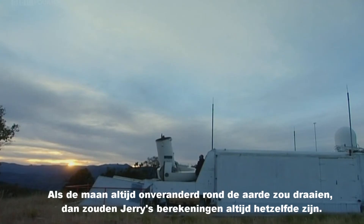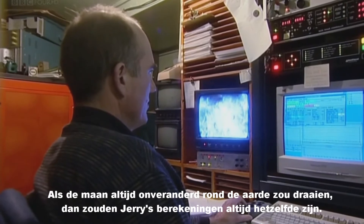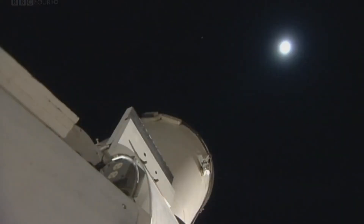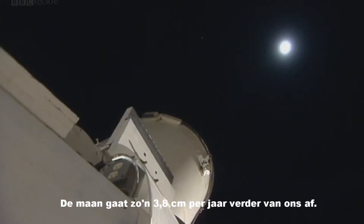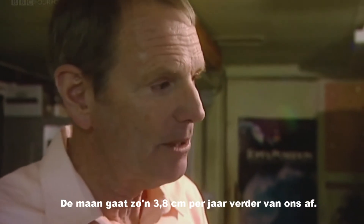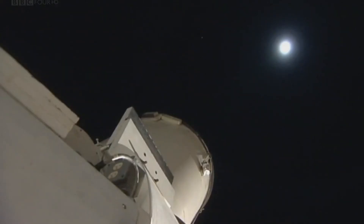If the moon's orbit was fixed, then its distance from the earth should have stayed the same ever since Jerry began his measurements, but it hasn't. The moon, it seems, is on the move. The moon is receding at a certain rate per year — 3.8 centimeters per year. It's moving out, moving away, receding.